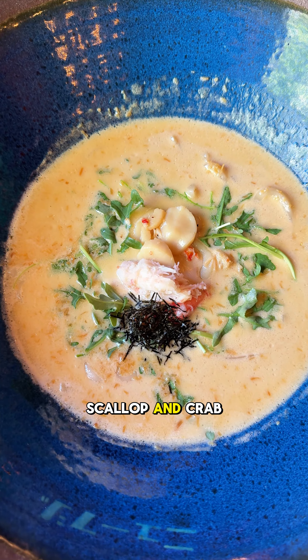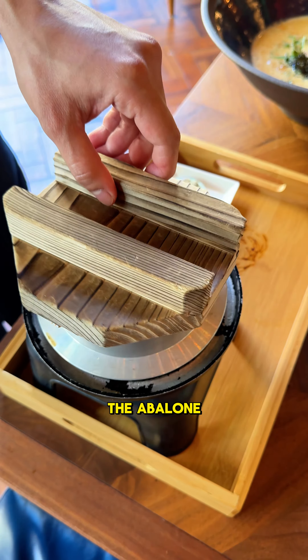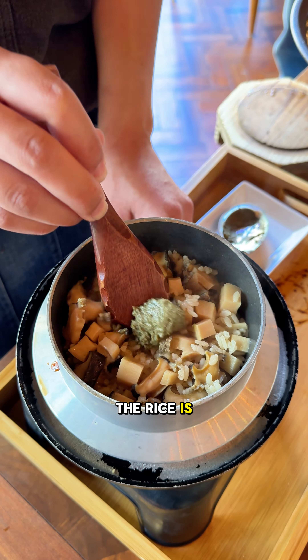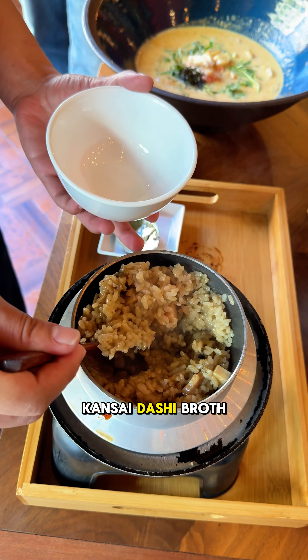There was also the snow crab, scallop and crab miso cream udon with a crispy scallop topping. The abalone kamameshi rice is served in a traditional rice pot, and the rice is mixed in front of you with abalone, bamboo shoots, king oyster mushroom and a kansai dashi broth.